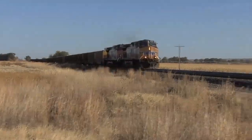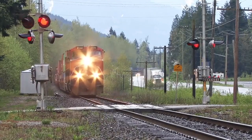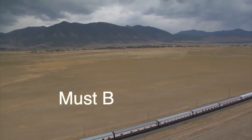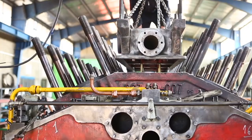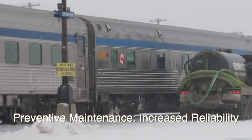Trains crisscross this nation transporting many of the goods that keep us going. The locomotive works hard, often isolated by many miles. They just have to be reliable. Because preventative maintenance is of highest priority, a locomotive is packed full of sensors to give measurable data points to maintenance professionals to catch issues before they can cause a train to become delayed or stranded.